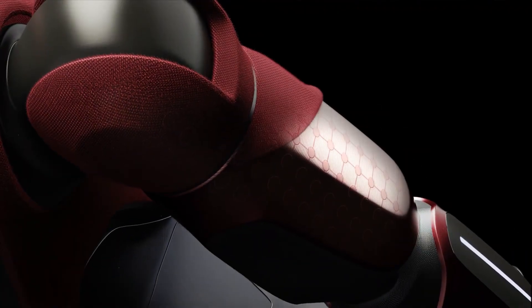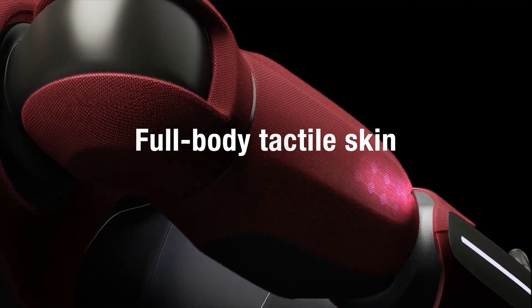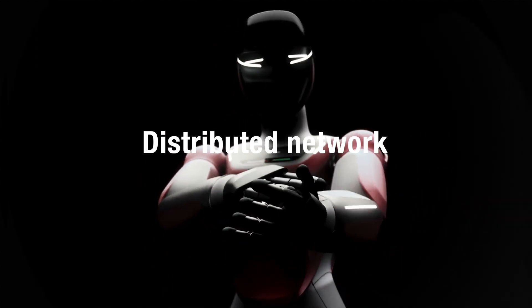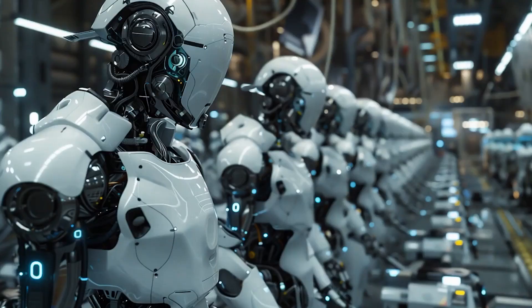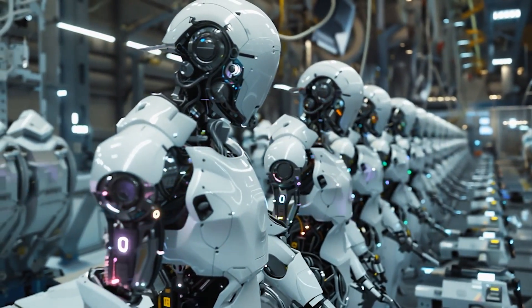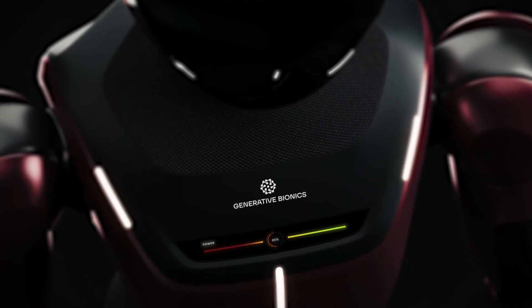GenePoint 01 is designed with full-body tactile skin, formed by a distributed network of touch and force sensors that cover the robot from head to toe. Unlike conventional robots where touch is treated mainly as a safety fallback, this robot elevates touch to a primary sense.